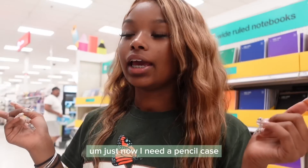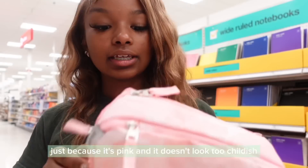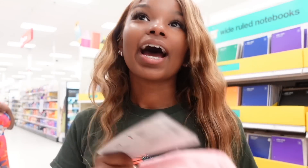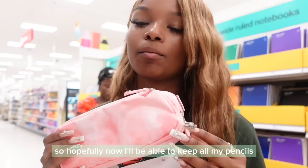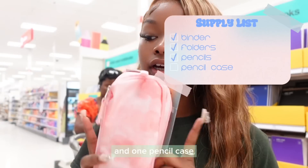Now I need a pencil case and I was looking at this pink one just because it's pink. It doesn't look too childish — well, it kind of looks childish but not too much. But I need one because all of my pencils just end up in the bottom of my old book bag and I can never find them. So hopefully now I'll be able to keep all my pencils, pens, erasers and stuff in one pencil case.